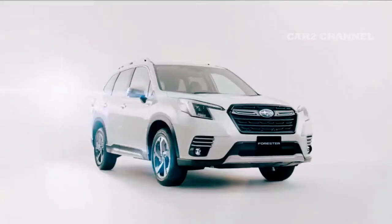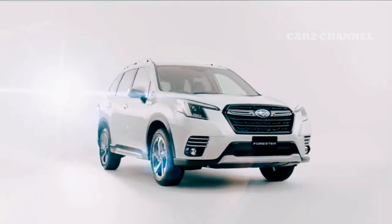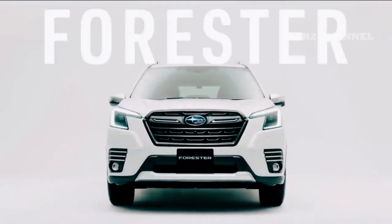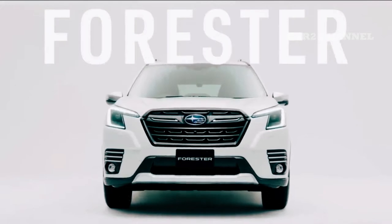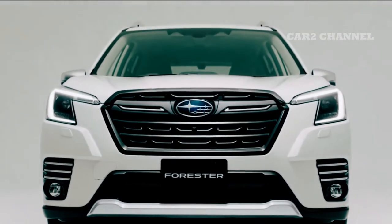Forester sudah lama berada di pasar dan tahun ini menandai 25 tahun. Forester saat ini adalah generasi kelima. Subaru Indonesia meluncurkan dua tipe untuk Forester yang serba baru: pertama, 2.0 EL untuk tipe terendah; kedua, EyeSight 2.0 ES.